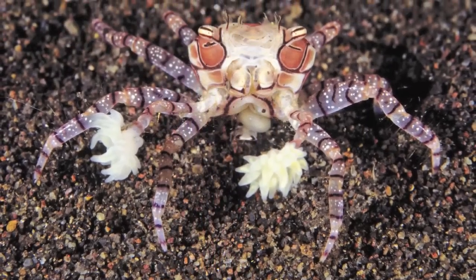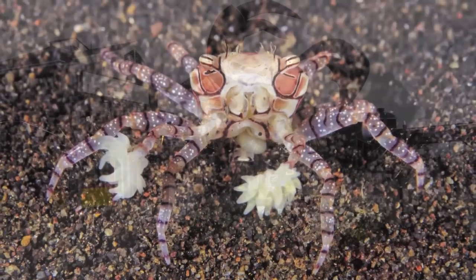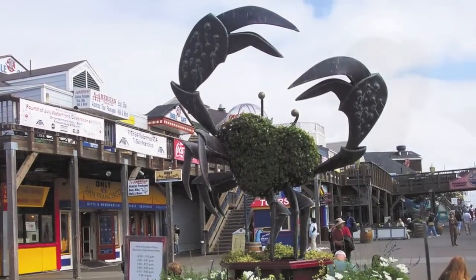The wonderful diversity of crabs is something that I stress in the book, as well as commercial fishing for crabs and interactions of crabs and people. I find crabs really fascinating and hope that you will too.